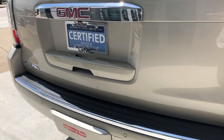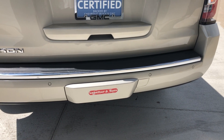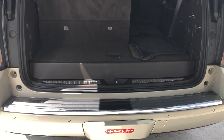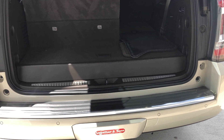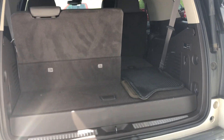Rear features include rear collision sensors, a backup camera with display, a trailer hitch towing package, a large and spacious rear storage area with a remote lift gate, and a third-row fold-down bench for extra storage space.